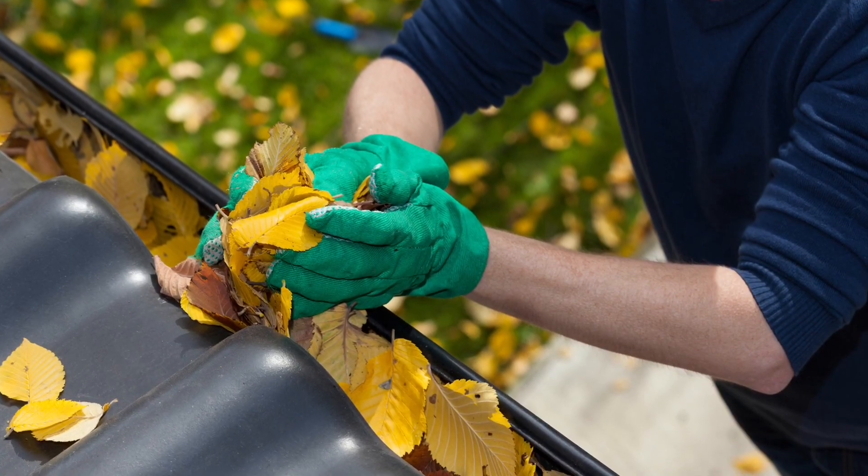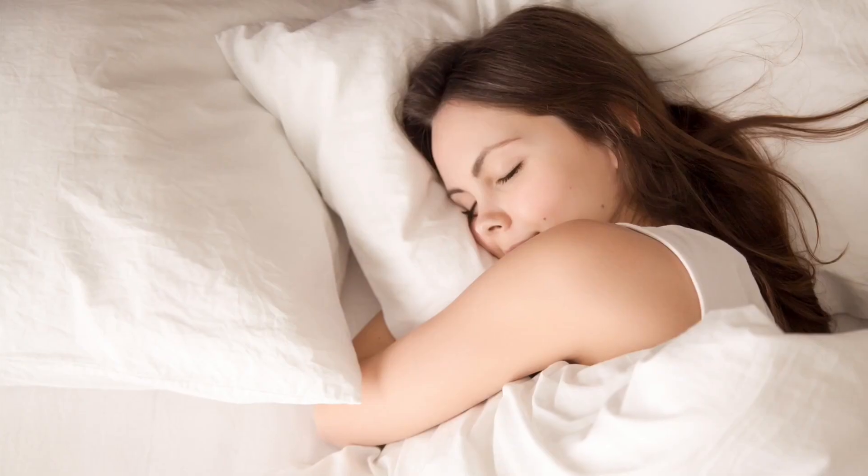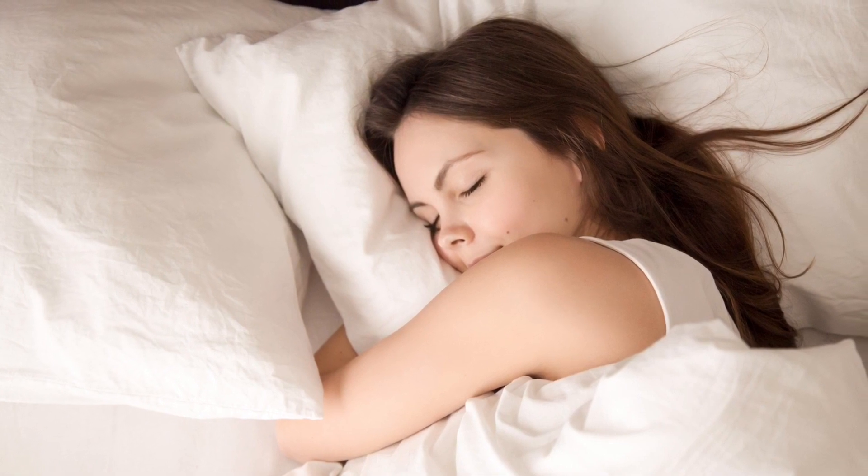Some common exposures would be your dog catches a bat in the yard, if you were to be cleaning out your gutters and you come across a bat and it bites you, as well as if a bat is found in your bedroom while you were sleeping.